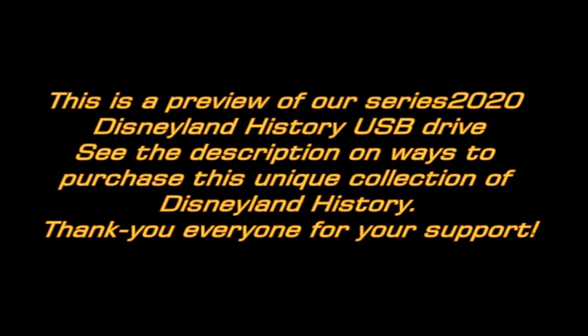It is viewers like you that make this video possible. Please support mickeymousepark.com.